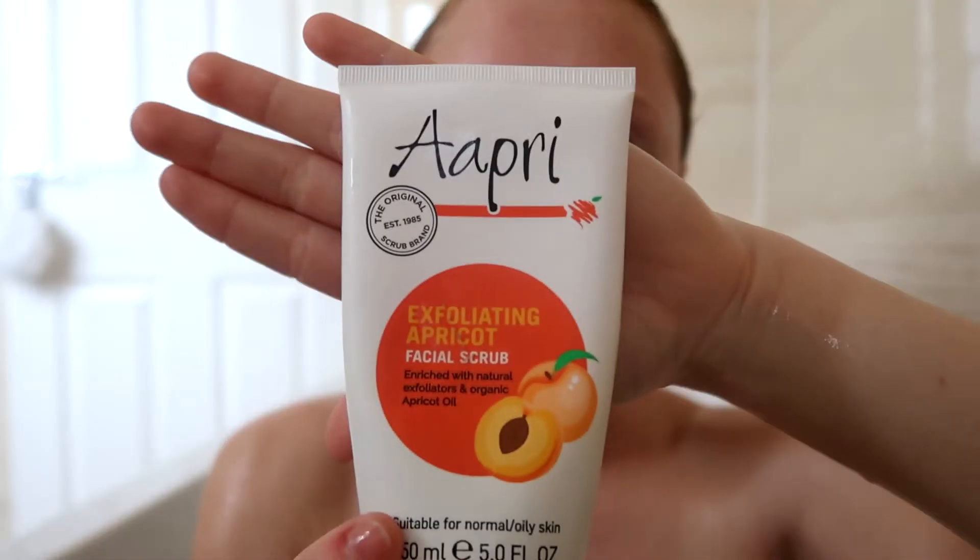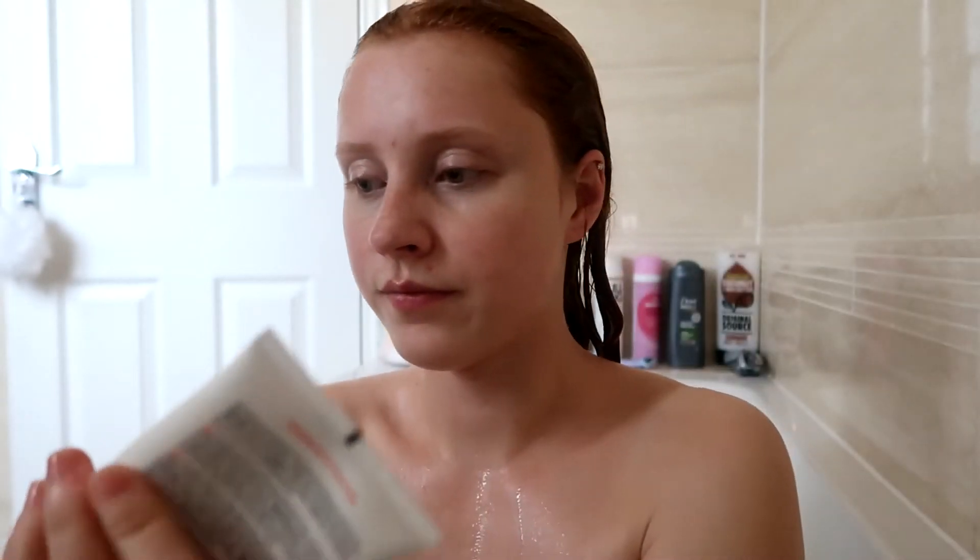I'm in the bath and just about to get my hair wet. First I'm going to use my facial scrub, which I absolutely love — I've used this for a really long time. I'll give my face a good scrub with this first.